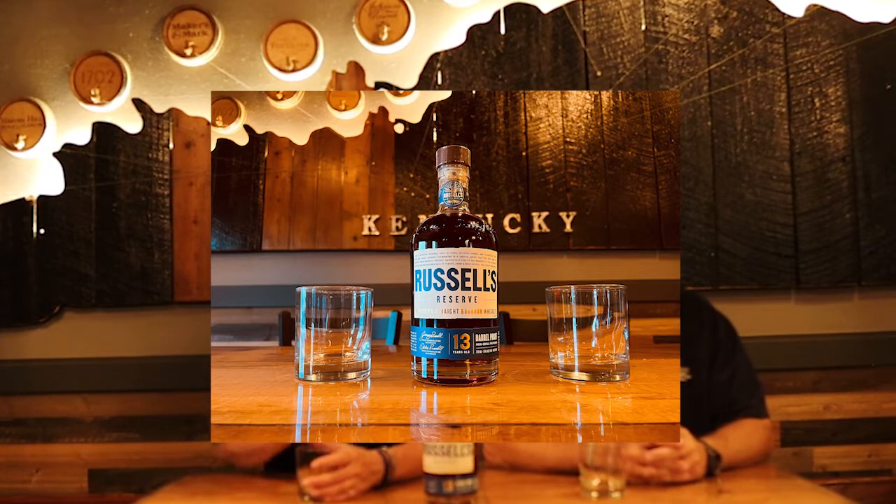I think you all know my good friend, Mr. Don Williams of Bourbon Full. Don, what do you think, man? I think it's a good thing you got that bottle, because I'm not sure you're going to see another one. I think you might be right on that one.